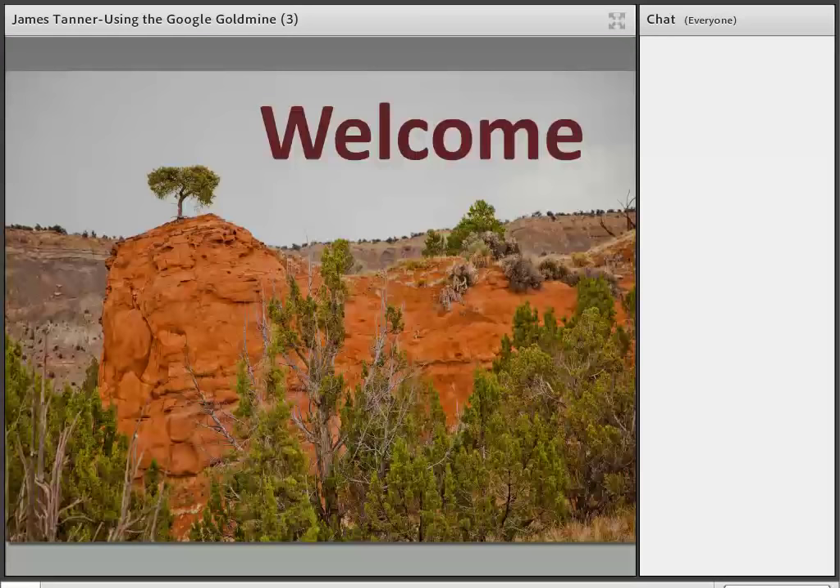Welcome, James Tanner, to another BYU Family History Library webinar. Reminder that these webinars are recorded and available on the BYU Family History Library website and also on the BYU Family History Library YouTube channel. If you go to youtube.com and type in BYU Family History Library, you'll come to the BYU Family History Library webpage. Welcome to the webinar.